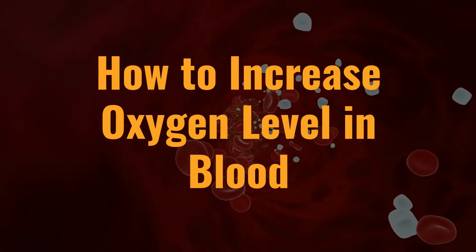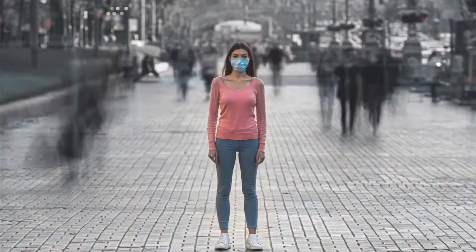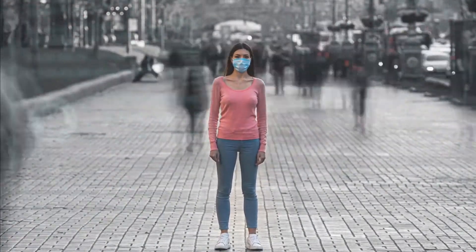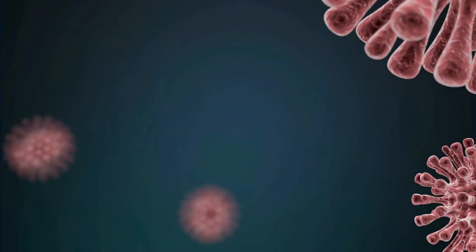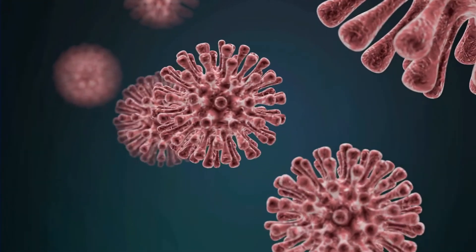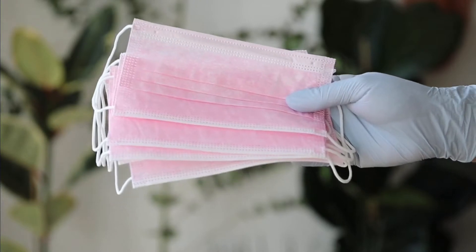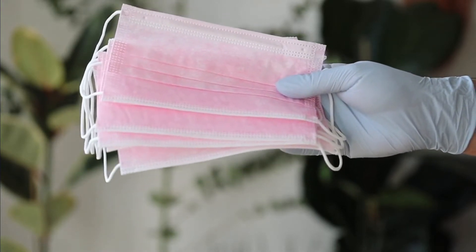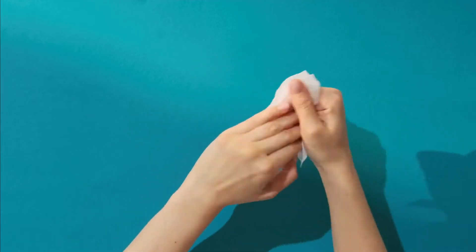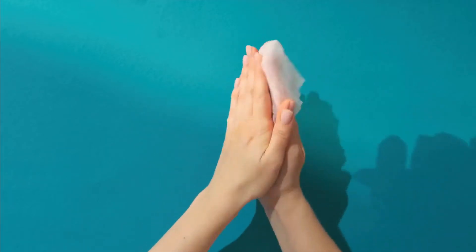How to increase oxygen level in blood. It is no secret that current times are challenging with the world amidst a full-fledged pandemic. Coronavirus is fatal and has claimed numerous lives and continues to do so to date. However, certain steps in the right direction have proved helpful in preventing the virus. A few such measures are frequent sanitization of hands and tracking blood oxygen levels.